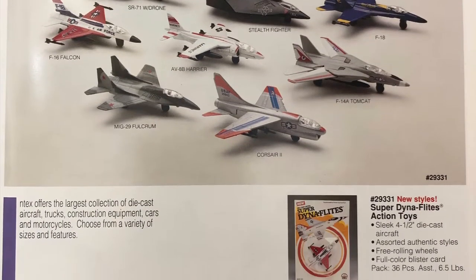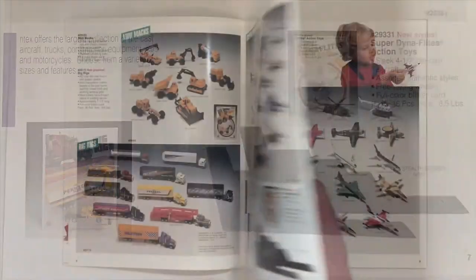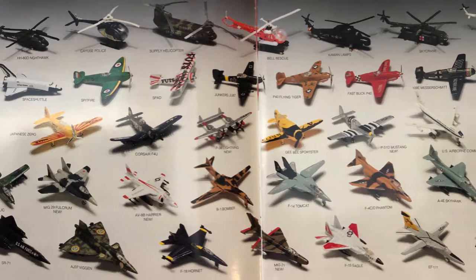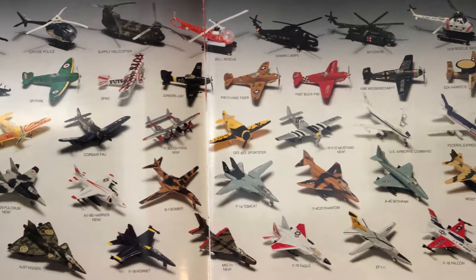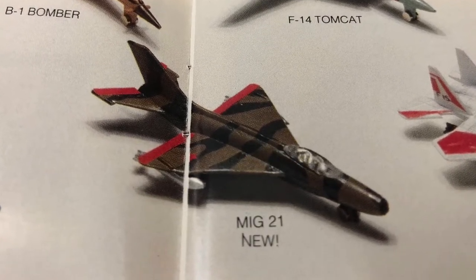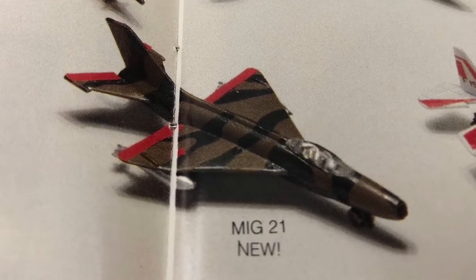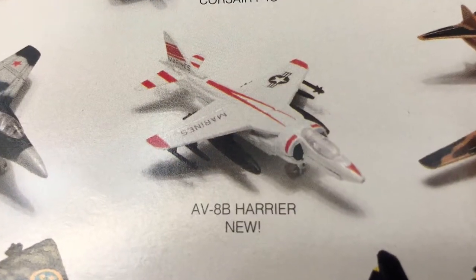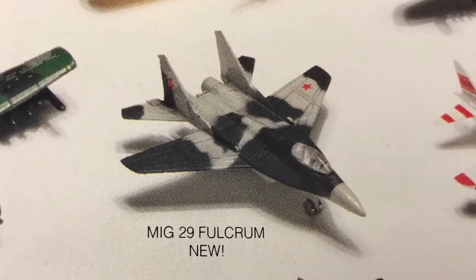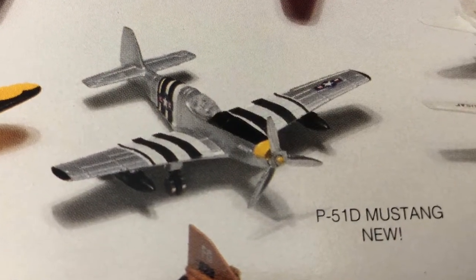Looks like a lot of new castings from the last catalog. You guys know what this is — this is my favorite page. We've got a lot of new castings here. This MiG-21, which ultimately I don't think ever made it to the shelves. The Harrier, which we haven't talked about yet. The MiG-29. The P-51D Mustang, which is actually an old casting that they brought back.